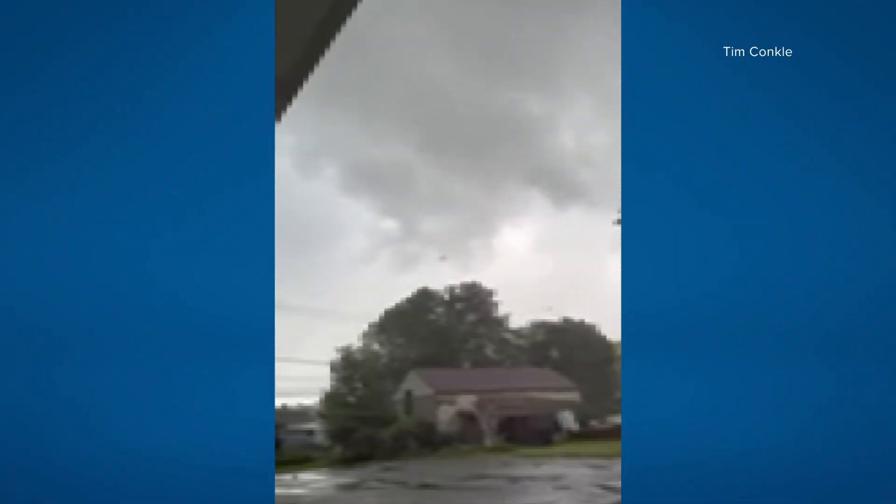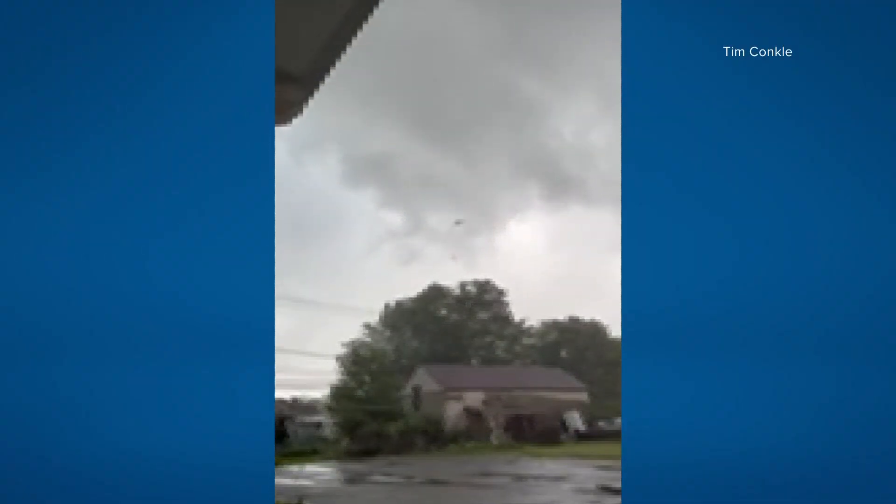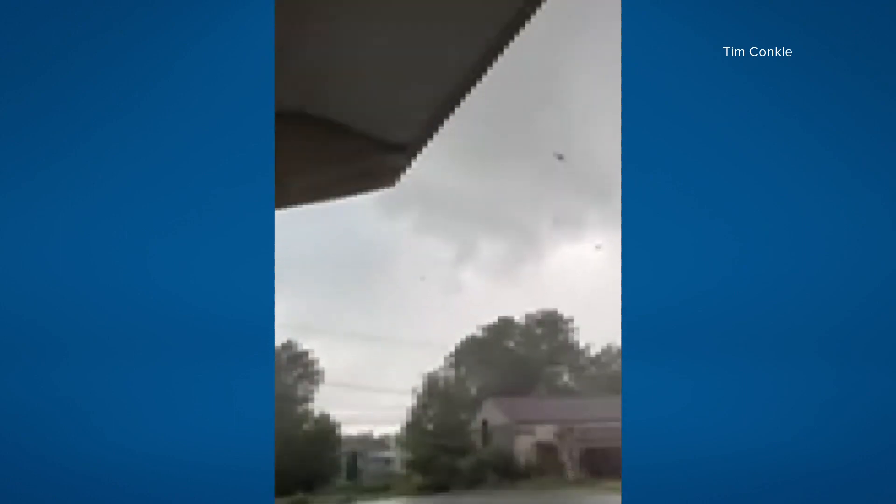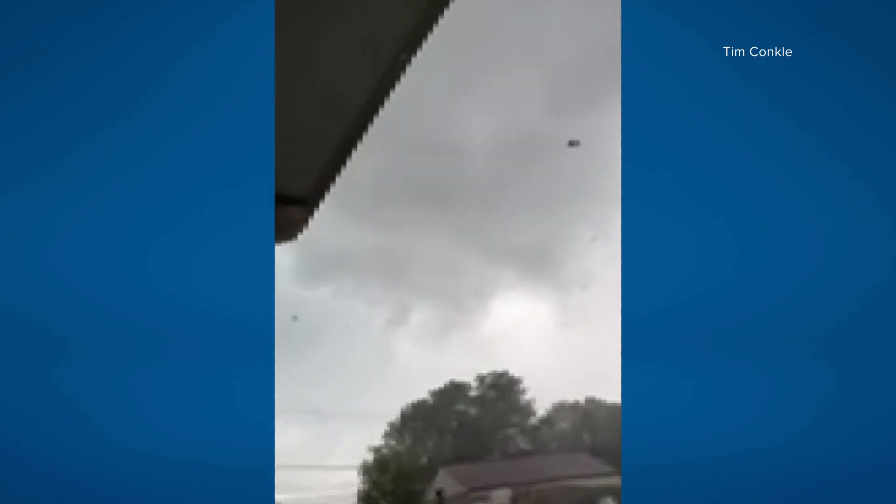The National Weather Service says the tornado touched down just before 1 p.m. Saturday. Conkle says he sat through it until it got close — that's when he shut and locked the doors and went to the basement with his wife.